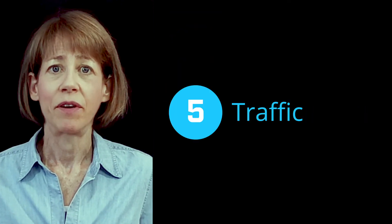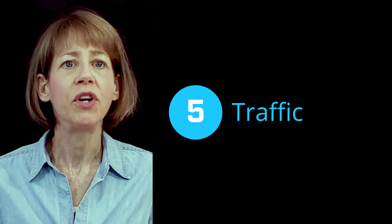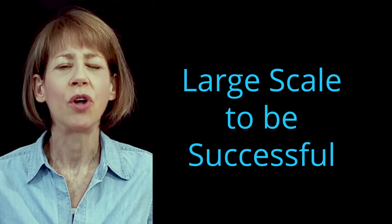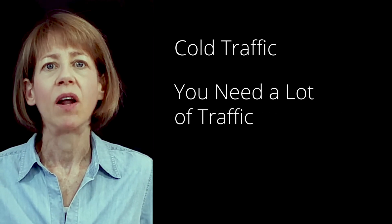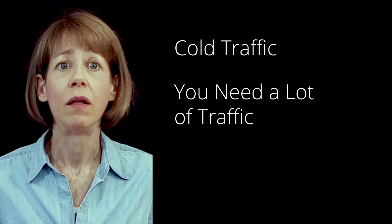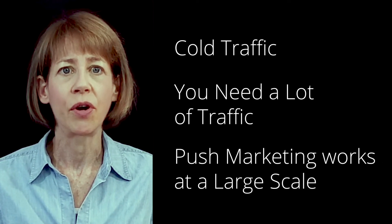A lot of traffic. Push marketing generates cold leads because you're reaching new prospects and targeting new audiences. Push marketing has to be done at a large scale to be successful. People who come to your site from a push marketing strategy were not shopping for your product or service until you planted the idea in their minds. So you're going to need a lot of traffic before you see enough conversions to make this strategy worthwhile. That's why push marketing doesn't work unless it's done on a large scale.